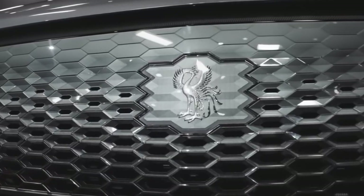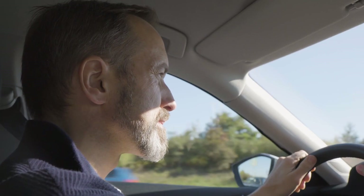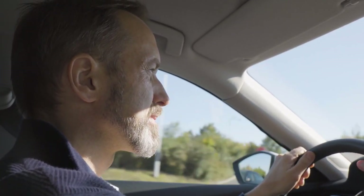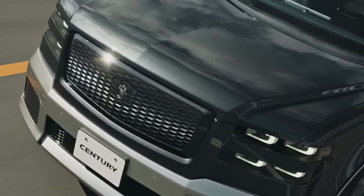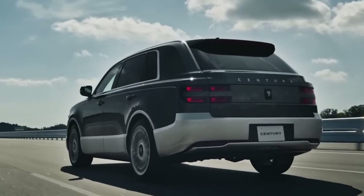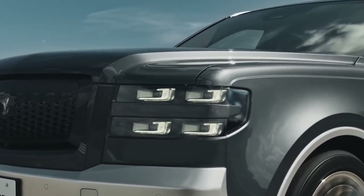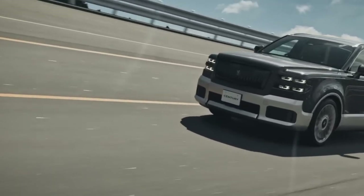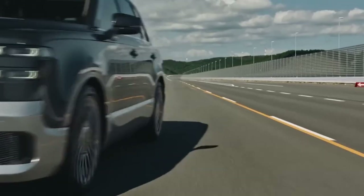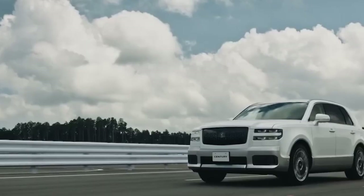The Sentry SUV also has a rear comfort driving mode that the driver can select, which tailors the throttle, braking, and suspension responses specifically to rear passenger comfort. This mode reduces sudden or harsh movements such as acceleration, deceleration, or cornering that might disturb the rear passengers. It also adjusts the air conditioning and ventilation system to optimize temperature and humidity in the rear cabin. The driver can activate this mode by pressing a dashboard button or using voice commands.